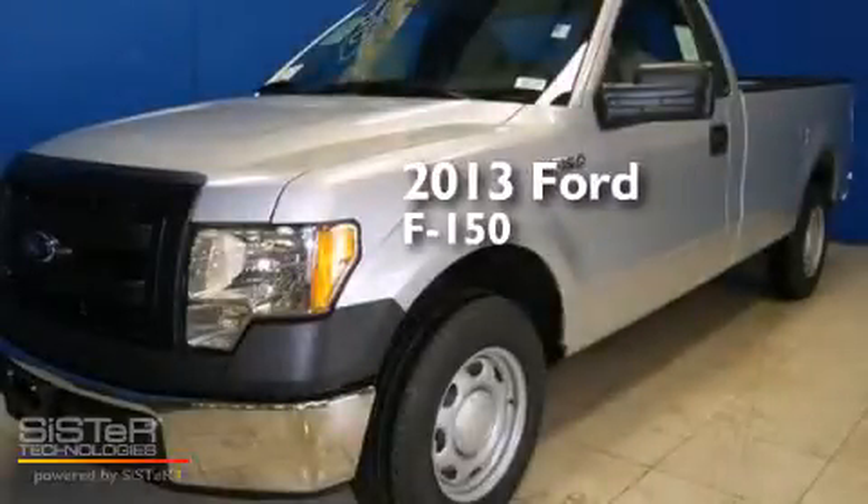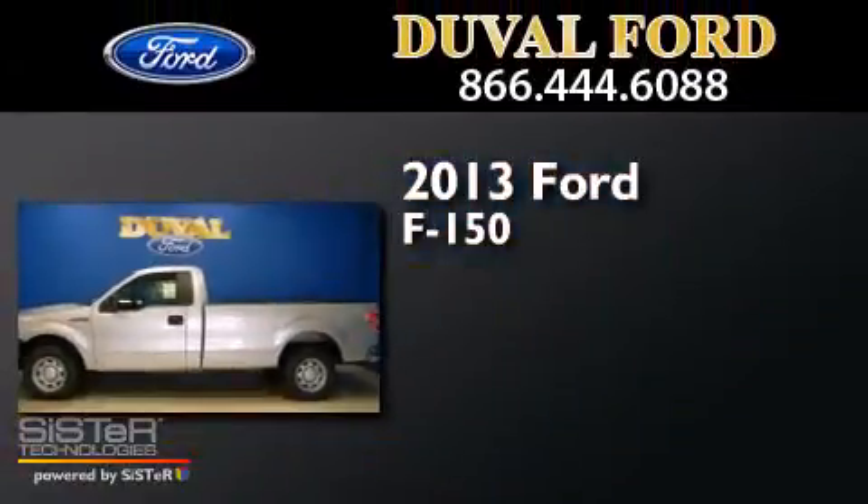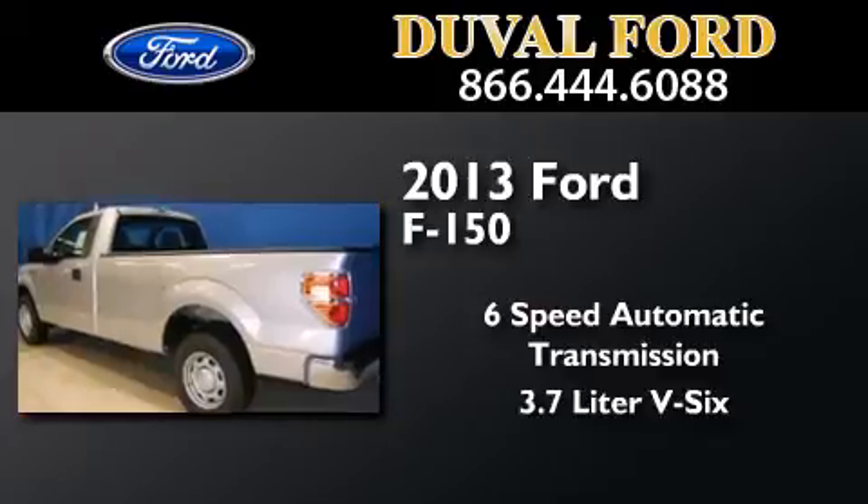This is a brand-new 2013 Ford F-150. This truck has a 6-speed automatic transmission and a 3.7-liter V6.